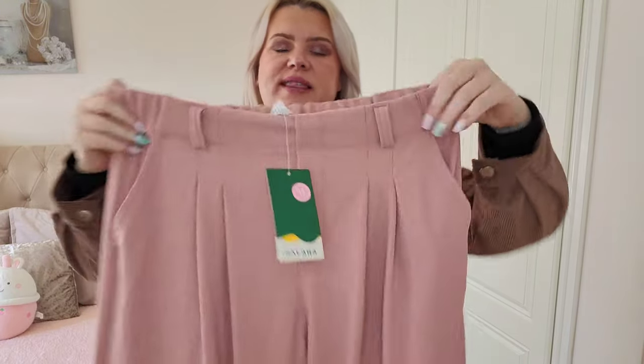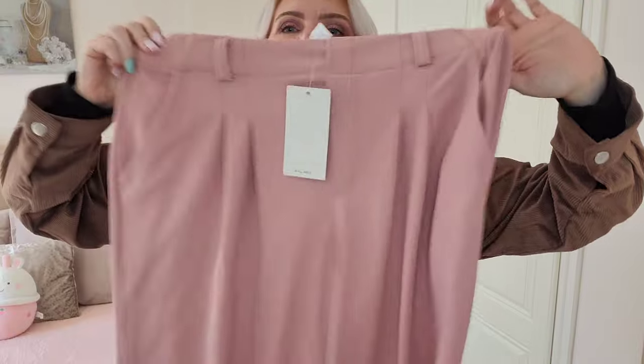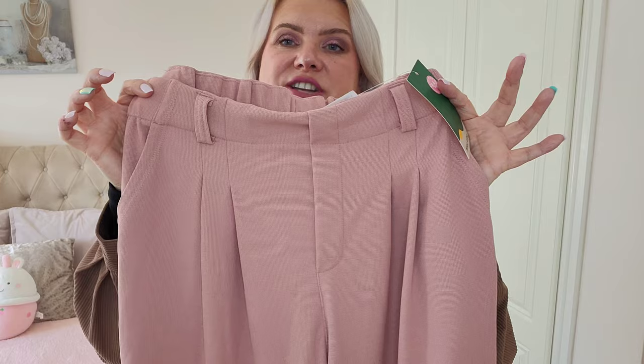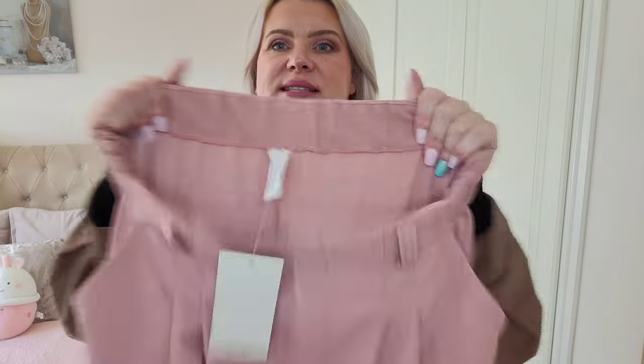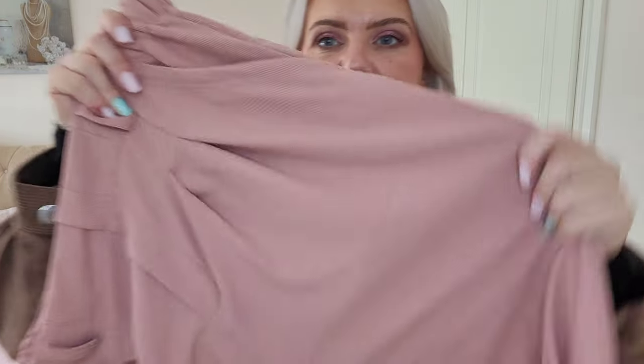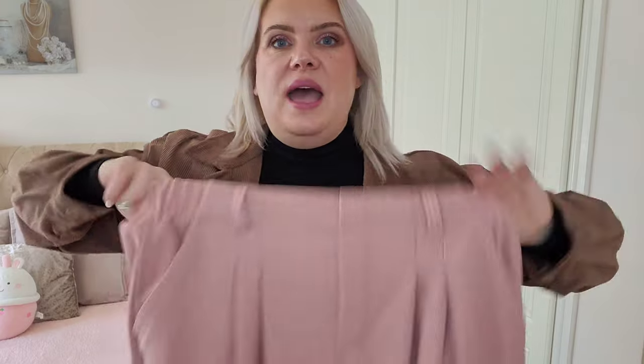The next item is something I've had my eye on for a while — these baggy slack-style trousers. They have pleating on the front, a mock fly, and belt loops all the way around so you can wear a belt with them. The back has a really nice elasticated band and they're a beautiful waffle material — not too thin, not too thick, great for all year round.